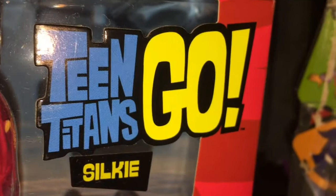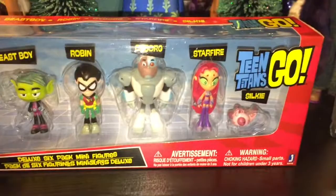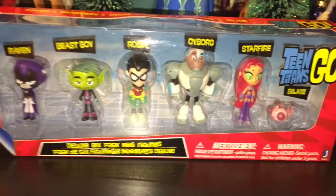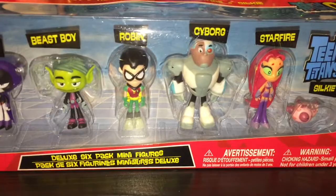Hey everyone, it's Ladykaka111 here today with something different than what I would usually review. You guys know I usually do doll reviews, but lately there's not really that much in stores that I'm interested in. I thought I would change it up and do a review on Teen Titans Go! I thought it'd be really cool to do reviews on figures and stuff. If you guys would be interested in seeing stuff on Teen Titans, Batman, or anything comic book related, tell me down in the comments.